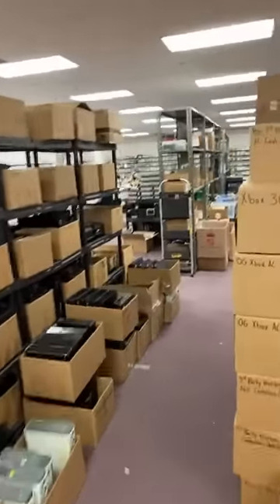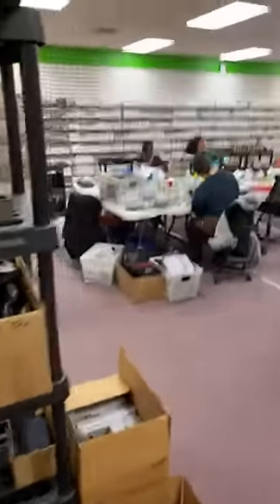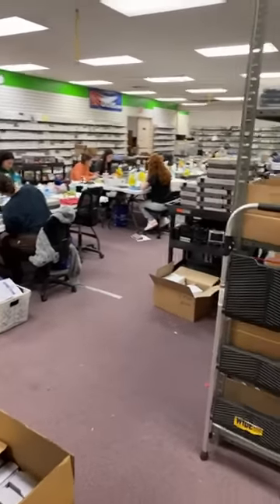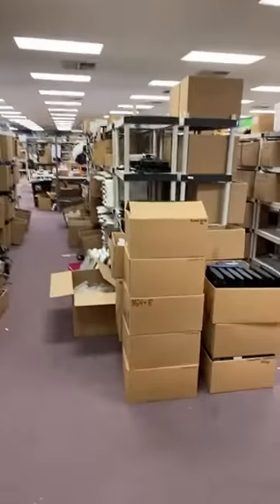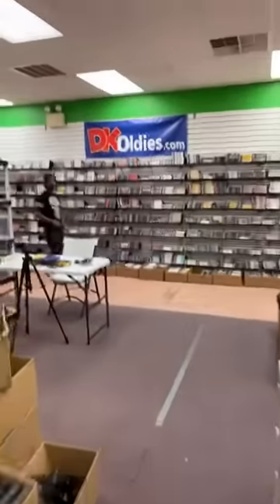Over here we've got the cleaning team working on cleaning up games and consoles. What happens if they lose the package? We have a 120-day warranty — you're protected should anything happen.